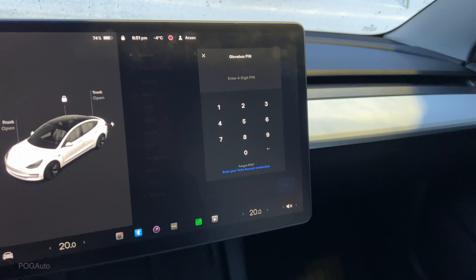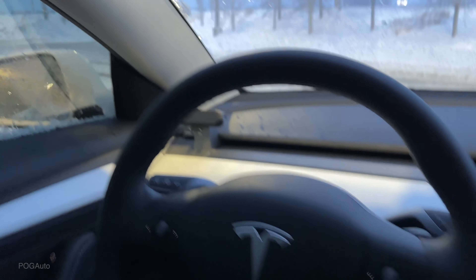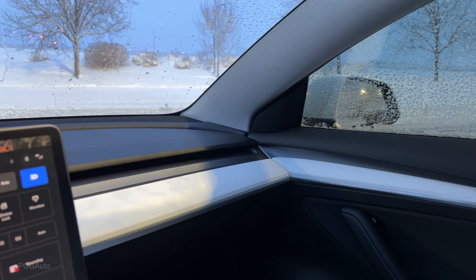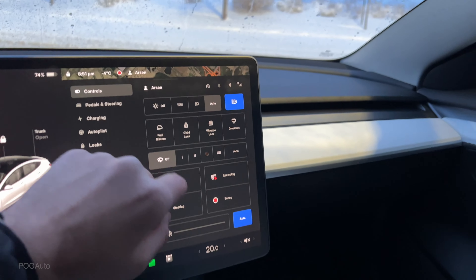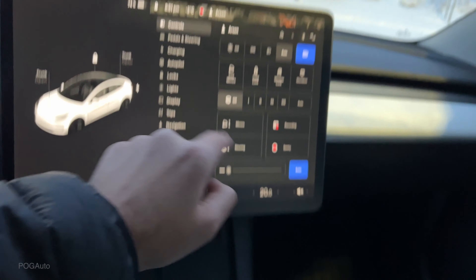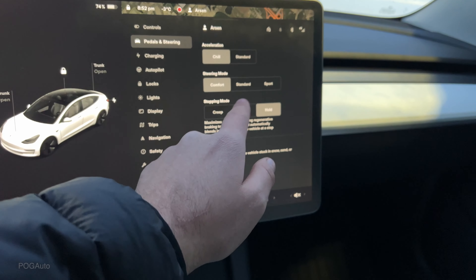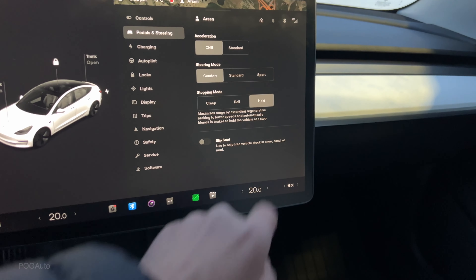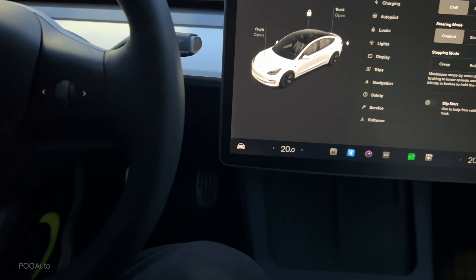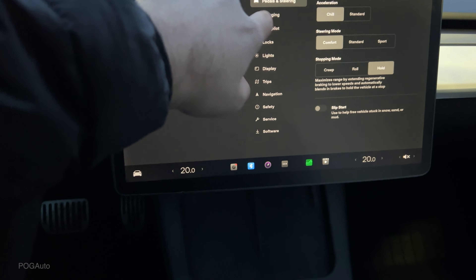We have all of our controls here. I love that we have a glove box protected with a PIN. You can fold the mirrors whenever you want. I haven't had any issues with the folding mirrors — even with snow, they automatically fold whenever I close the door and walk away. There's mirror controls, brightness, pedals and steering settings. You can put it on chill mode or standard for acceleration, and comfort, standard, or sport for steering. I love the hold feature — you pretty much drive the car using just the accelerator pedal, and if you need to stop rapidly you can slam on the brakes.